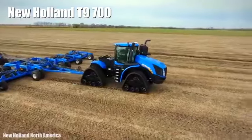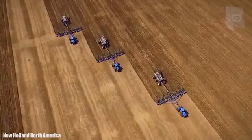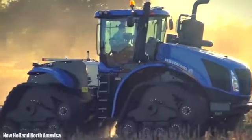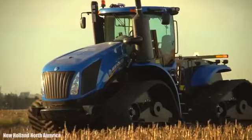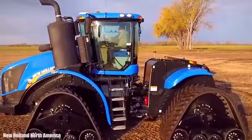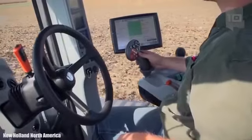Number 2: New Holland T9 700. It is a high-performance tractor manufactured in the United States. It measures 25 feet or 7.6 meters in length and weighs 28 tons. It has an engine with 682 horsepower and can reach a maximum speed of 19 miles or 31 kilometers per hour. It has been designed for large agricultural companies that need powerful and reliable machinery to maximize their productivity.